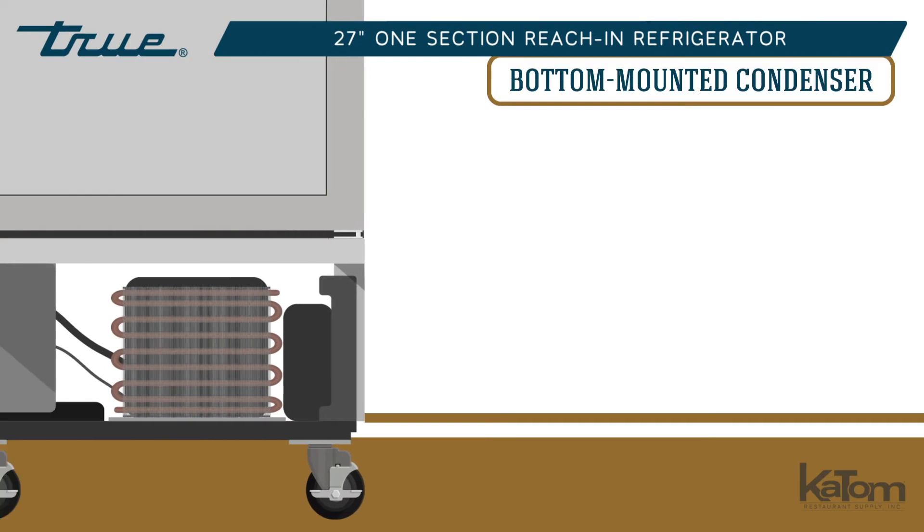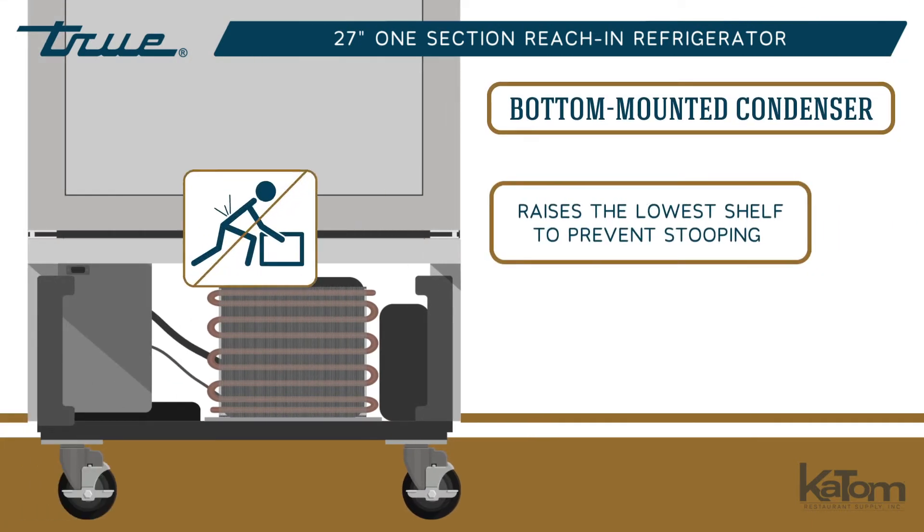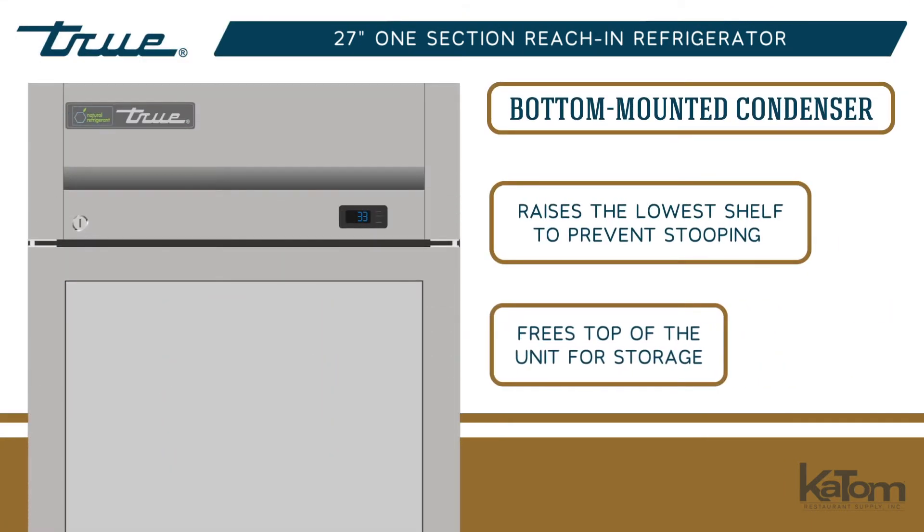The condenser is bottom-mounted, raising the lowest shelf to prevent stooping and freeing the top of the unit for storage.